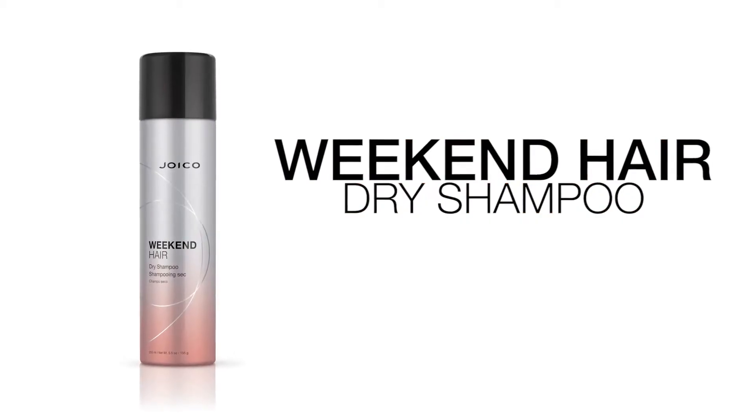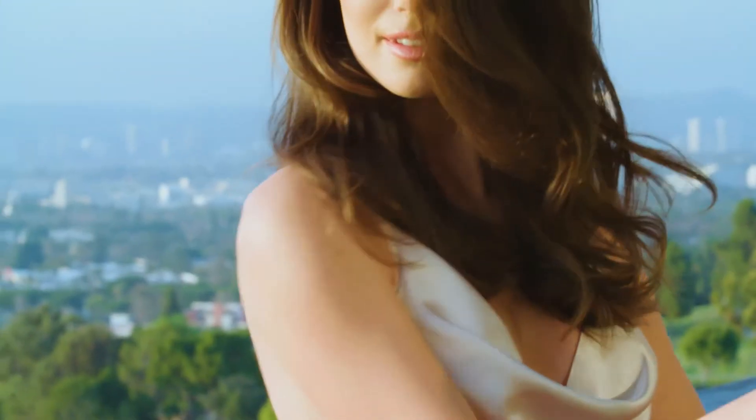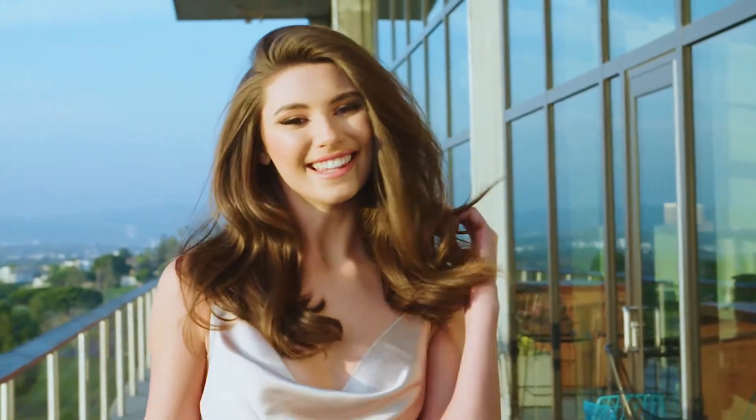That's why Joico created Weekend Hair Dry Shampoo to give your hair a mini vacay from your daily routine. You can enjoy the convenience of clean, fresh smelling hair for up to three full days.